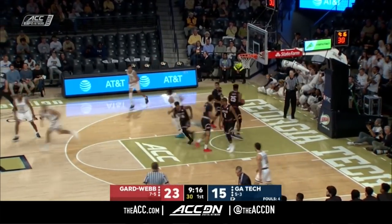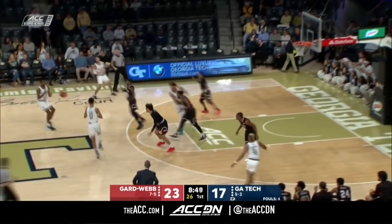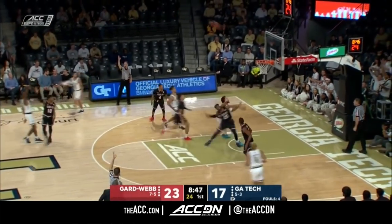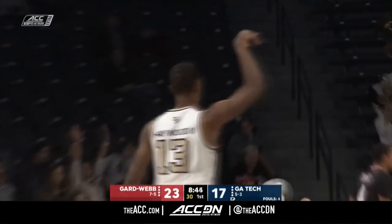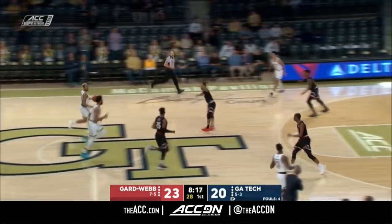Brandon Alston off the jump stop — nice finish by the grad student. Tell you what, Georgia Tech has had a lot of trouble defensively in the man-to-man. Curtis Haywood from deep. Perez tried too much that time.